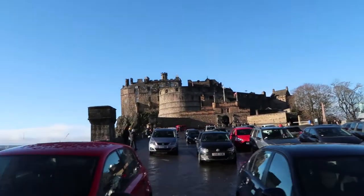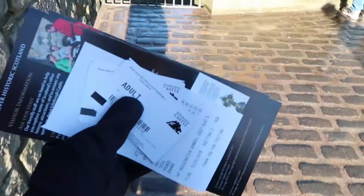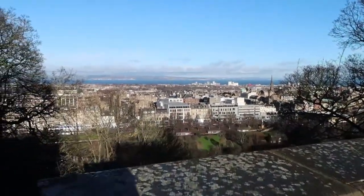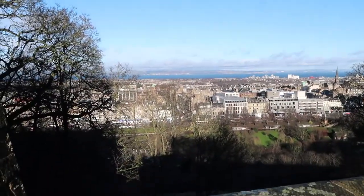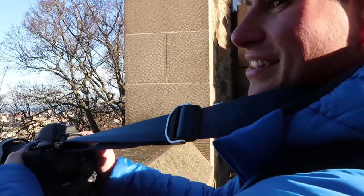Here we are — Edinburgh Castle. Just a princess and her castle. I wish! Got the tickets, guys. Look at this view. Are you excited to go inside? Oh my gosh, I'm so excited. She said we're going to get great pictures today. Castles are like one of my favorite things, so Edinburgh Castle is what I'm most excited about this whole trip.